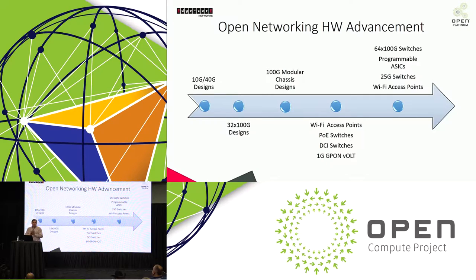We started to split out and push open networking into different areas. As of last year, you saw contributions on Wi-Fi access points — completely open hardware designs with an ecosystem of software partners. PoE switches were contributed as well to power those access points. There were also data center interconnect switches introduced last year, as open networking moved more out of the data center into different environments. Also last year, 1-gig PON OLT devices were introduced.